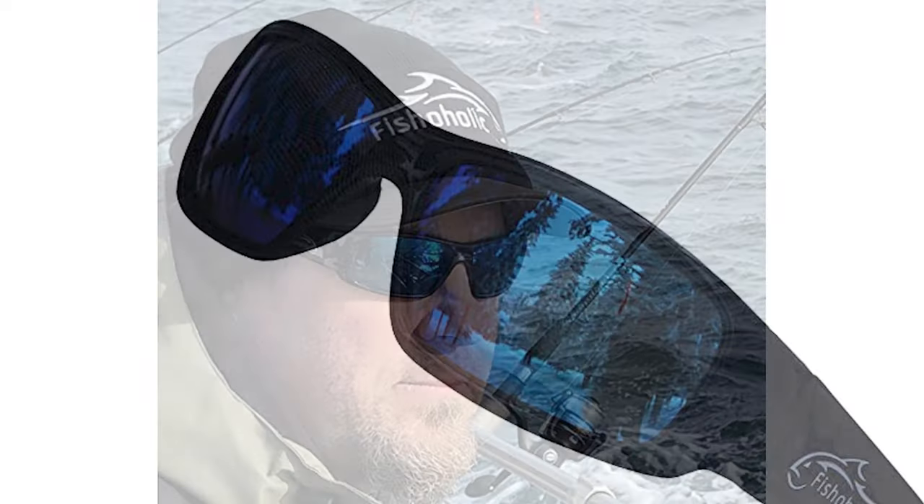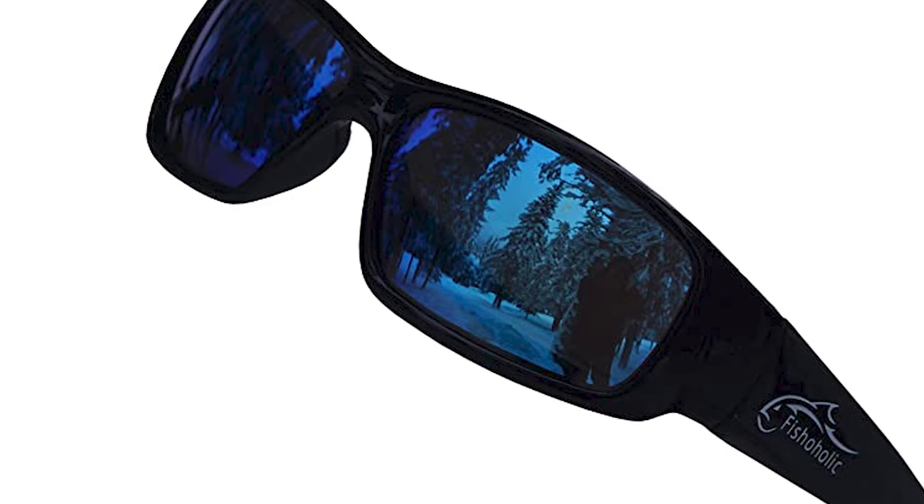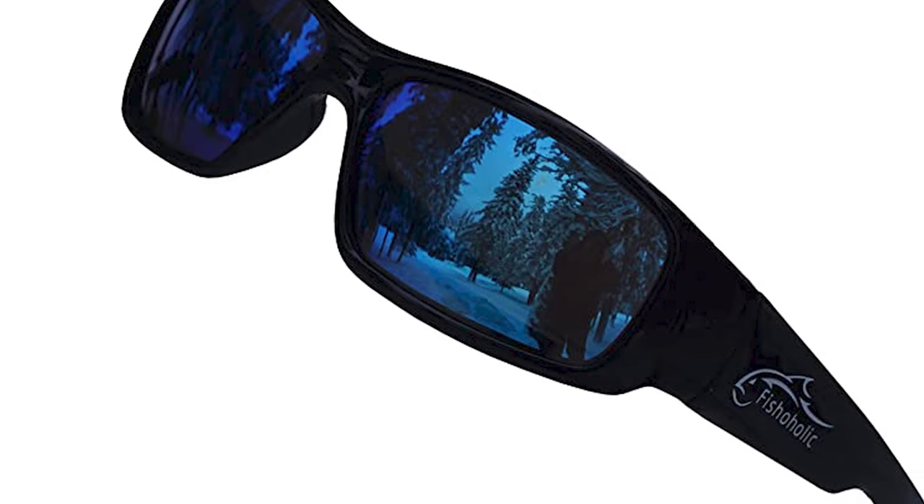Whether for running, skiing, snowboarding, cycling, hiking, tennis, fishing, golf, or motorcycle driving, these active sunglasses offer reliable eye protection from UV, UVB, wind, insects, and dust.